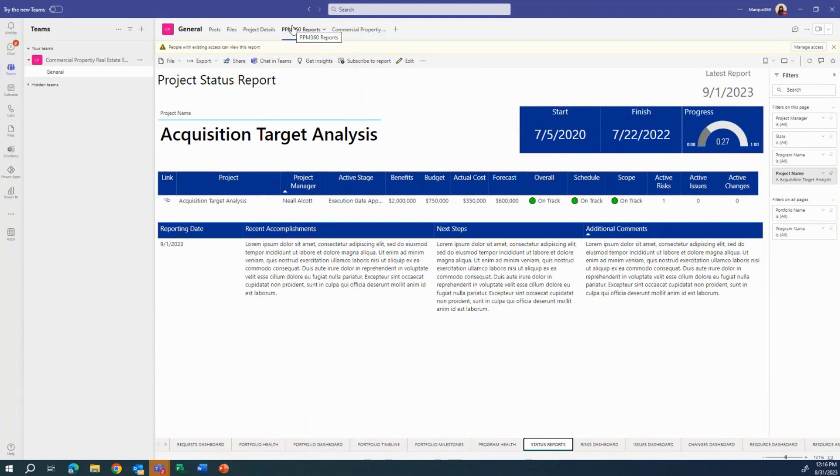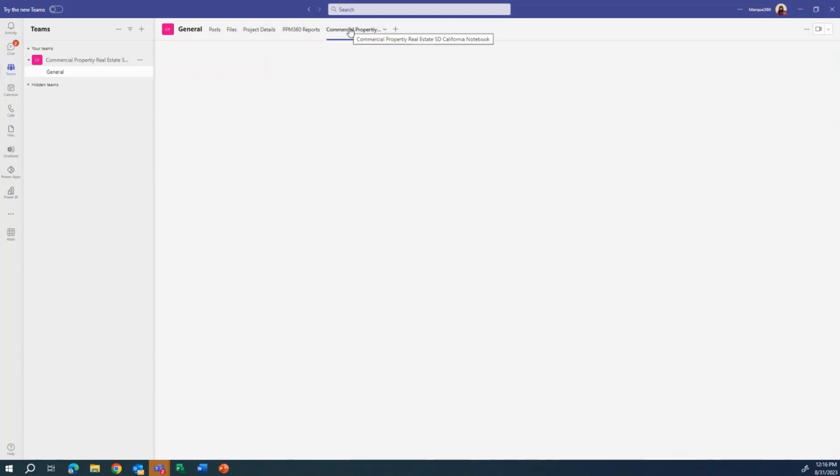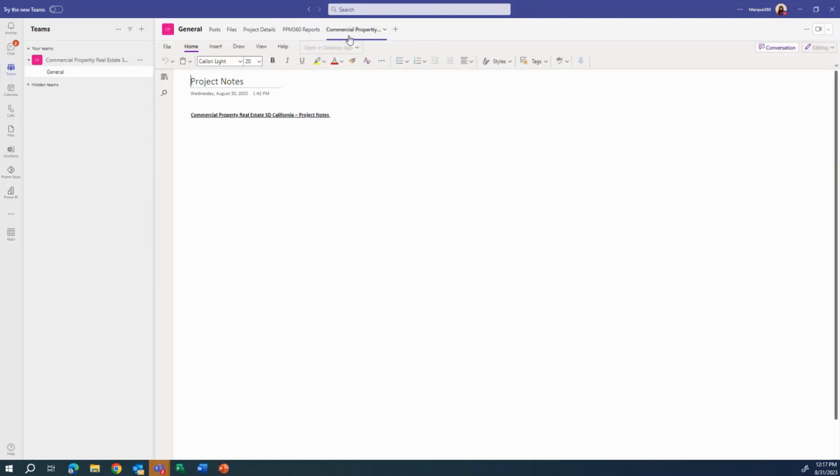We can choose to have the reports tab pre-configured at the time the project is created, or project managers can add them themselves. Another Teams collaboration example is Notebook — if you use OneNote and want your notes in a central location, you can create a project notebook where other team members can come and see your notes for this project.